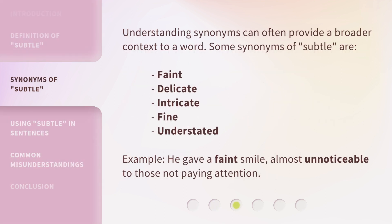Understanding synonyms can often provide a broader context to a word. Some synonyms of subtle are: faint, delicate, intricate, fine, understated. Example: he gave a faint smile, almost unnoticeable to those not paying attention.